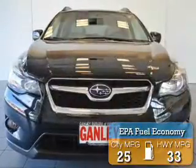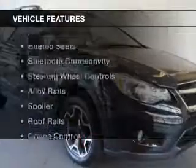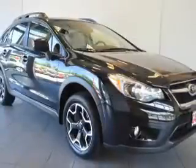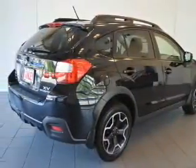Great fuel efficiency saves you money by requiring fewer trips to the gas station. The features include heated seats, Bluetooth connectivity, steering wheel controls, alloy rims, and a spoiler.